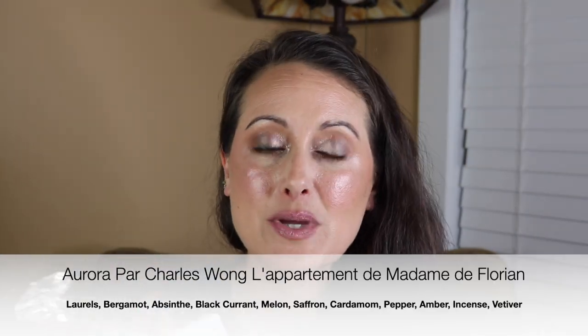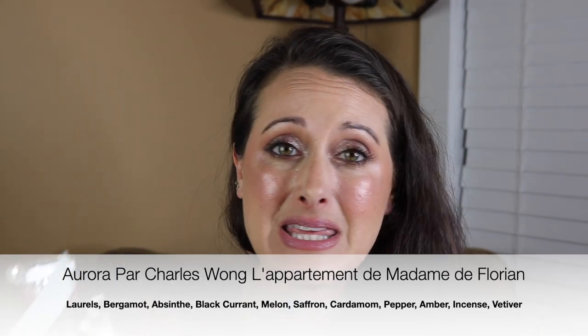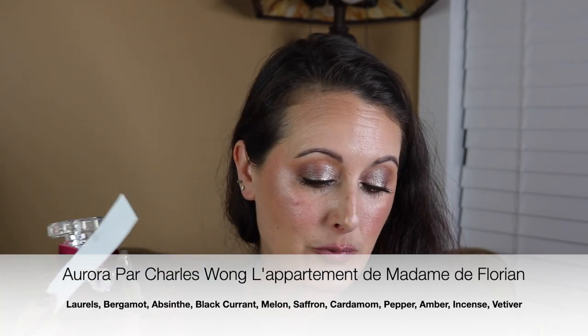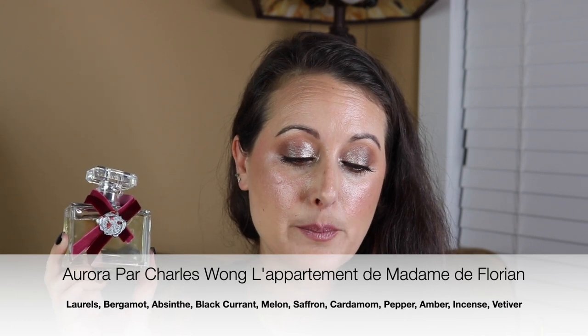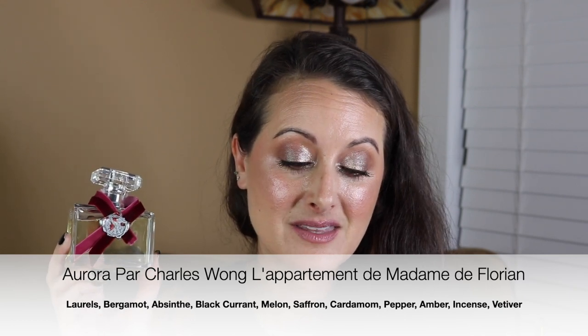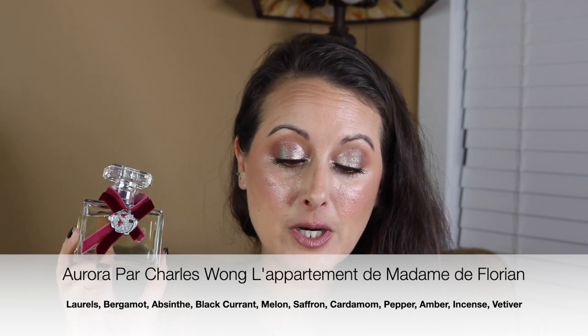His fragrances always have the most beautiful freshness to them. They can be worn all year round — in the heat, in the cold — it would work all four seasons. The notes on this one are: top notes are laurels, bergamot, and absinthe. Middle notes are blackcurrant, melon, saffron, cardamom, and pepper. Base notes are amber, incense, and vetiver.